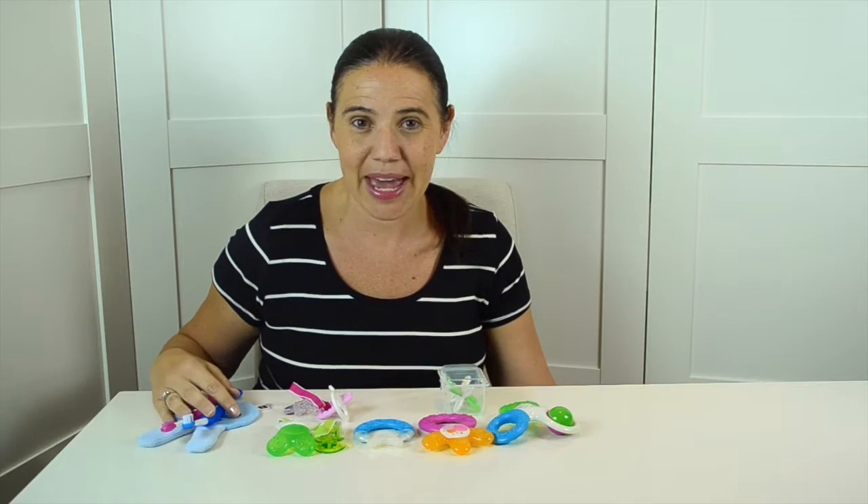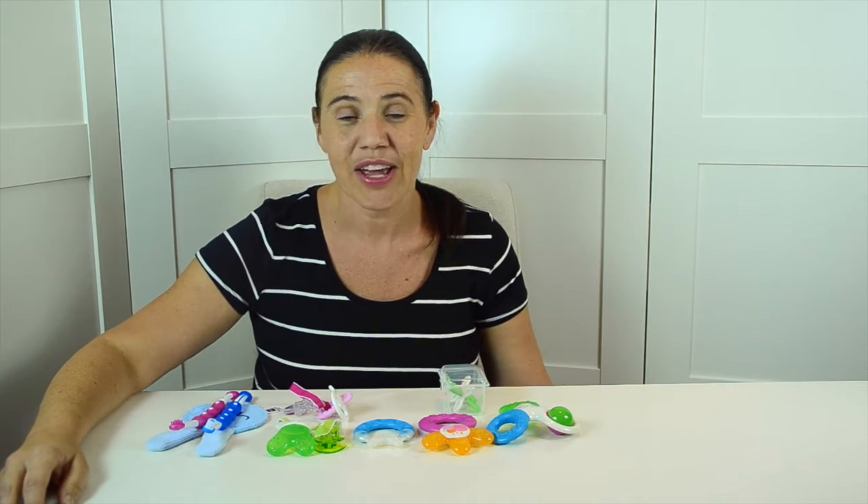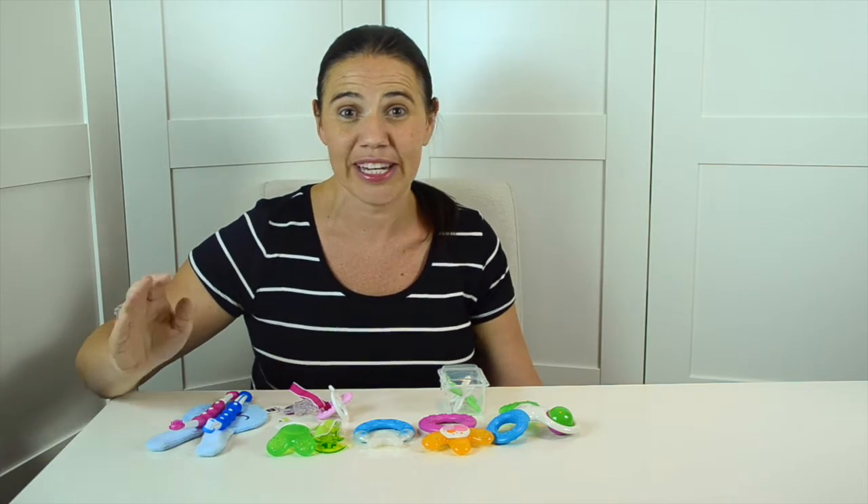I have a few options here from MAM. MAM is one of our favorite companies for teethers and oral care. They have a lot of really great options for babies of all ages.